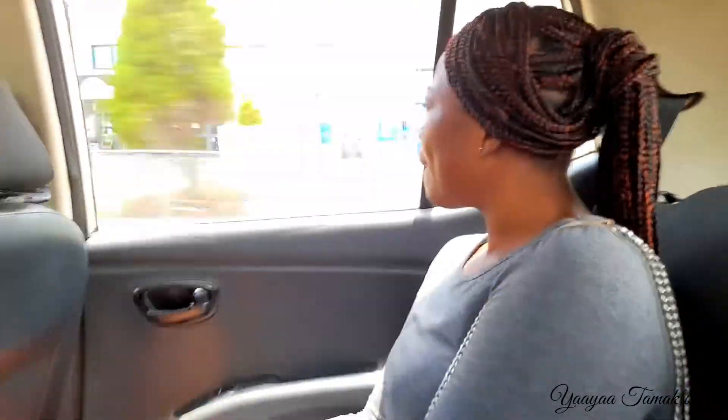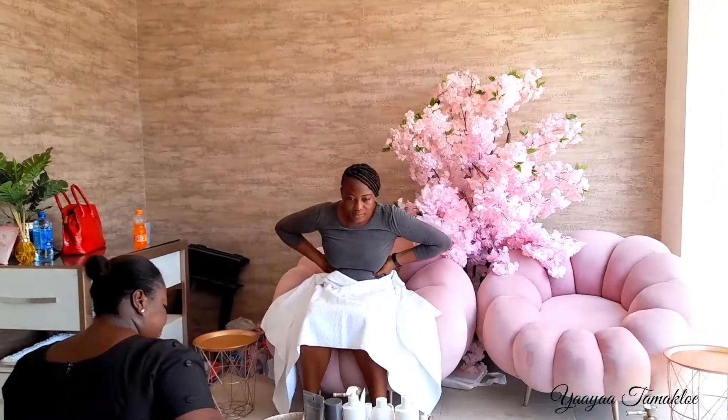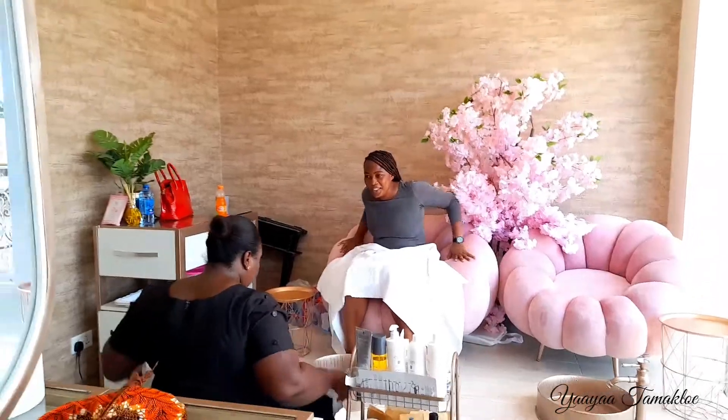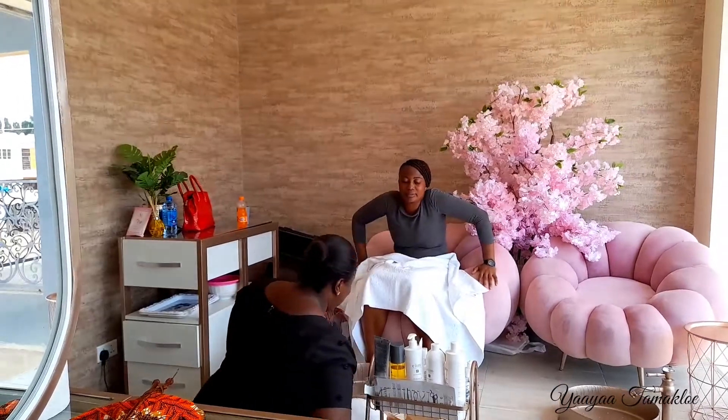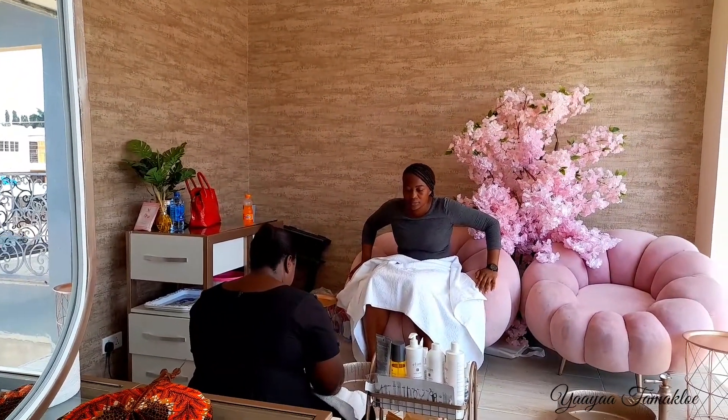This is a very short vlog — it was supposed to be long, but I needed space on my phone and I mistakenly deleted all the clips. So this is a very short combined clip of my pedicure session at Faceville Beauty.